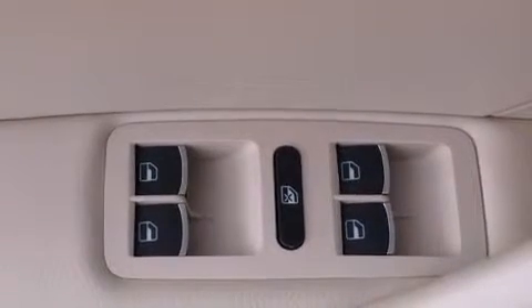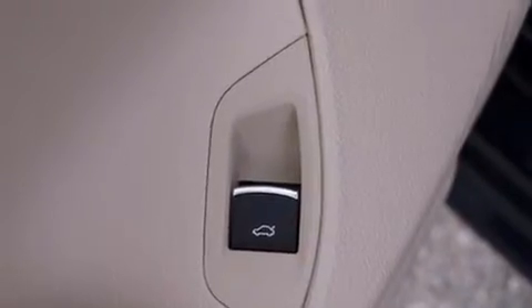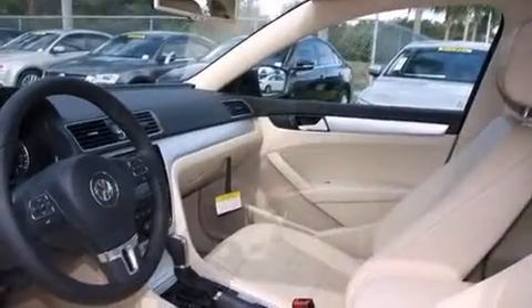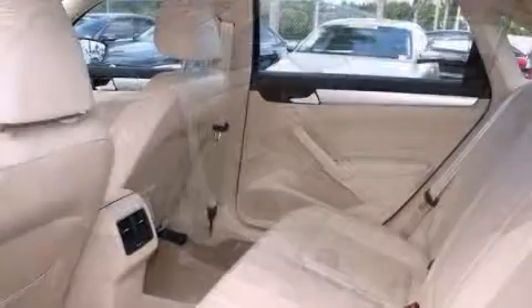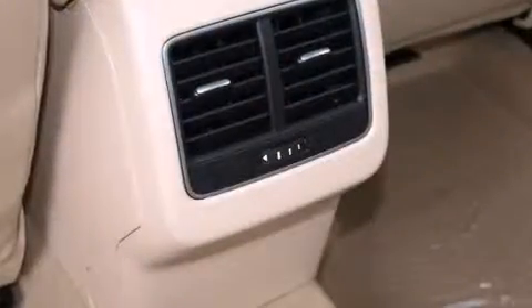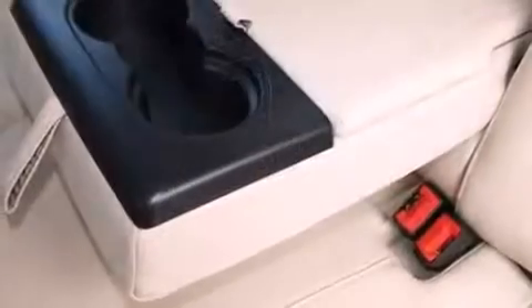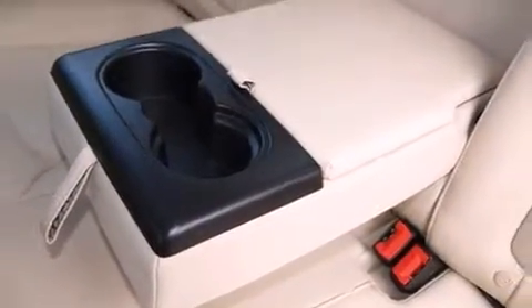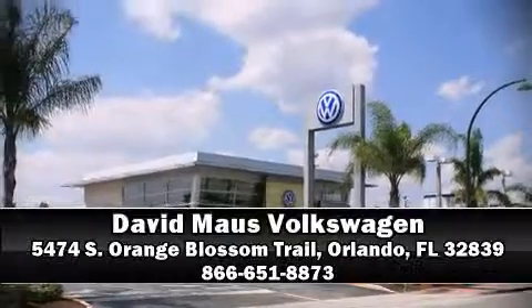Volkswagen also prioritized safety and security with features such as dual front impact airbags, front and side impact airbags, traction control, brake assist, a panic alarm, and four-wheel disc brakes with ABS. Electronic stability control stands out as a technologically savvy innovation, keeping you better connected to the road.